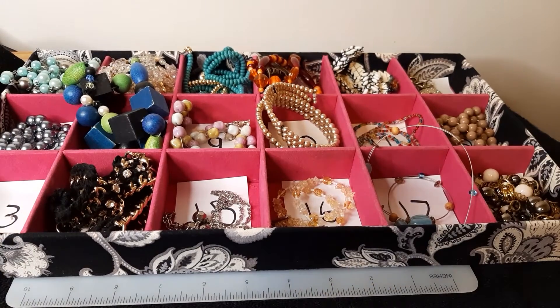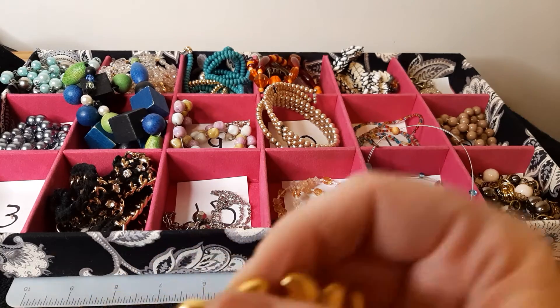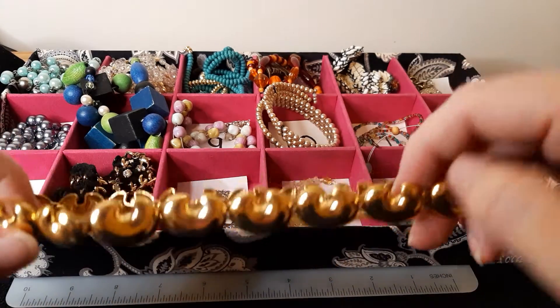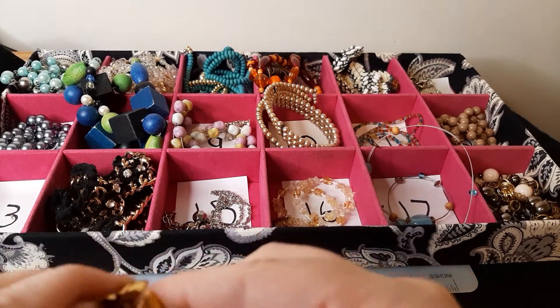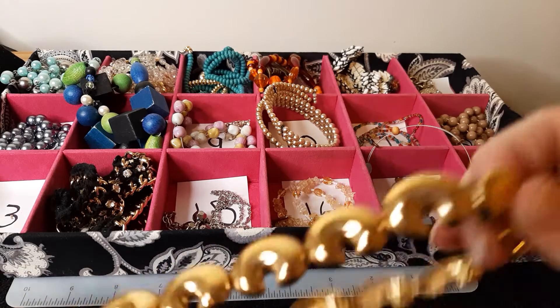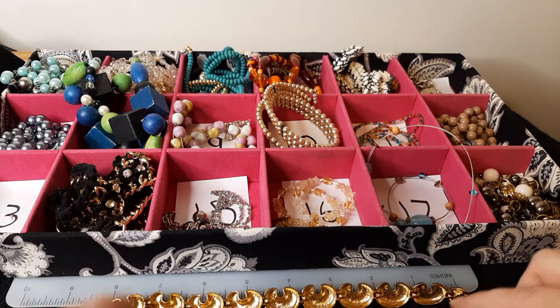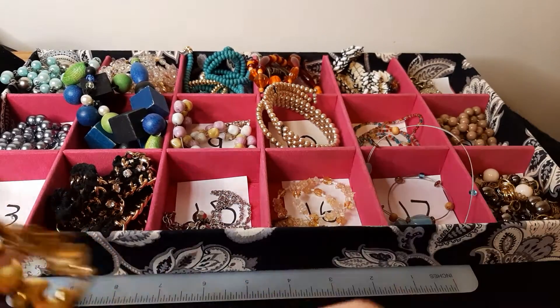Number thirteen: gold-toned metal. I'm not sure what this shape's supposed to be. It's got a nice box clasp and it's got about an eight-inch drop, sixteen inches total. Number thirteen.